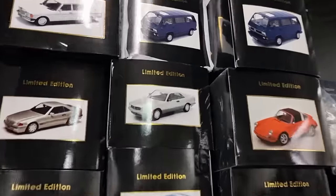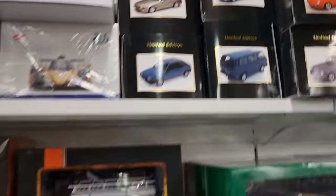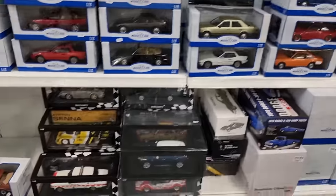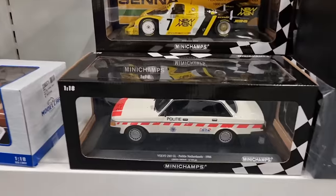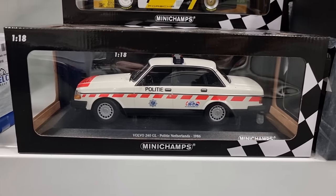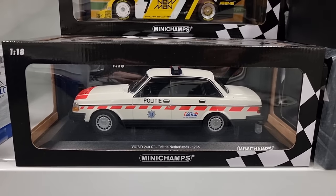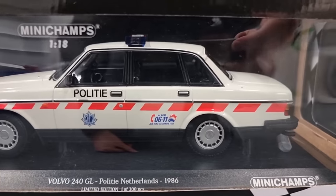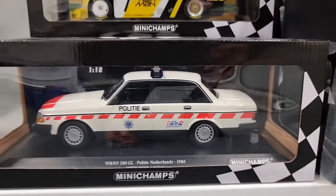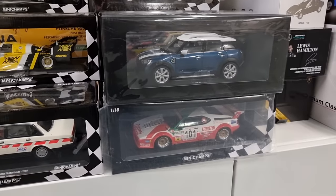Wow, is that a 500 SEC? We've got a Dutch police Volvo from Minichamps — first time that I see this one. And it's got the old number: zero six eleven. It's now eleven two one one two. Cool.